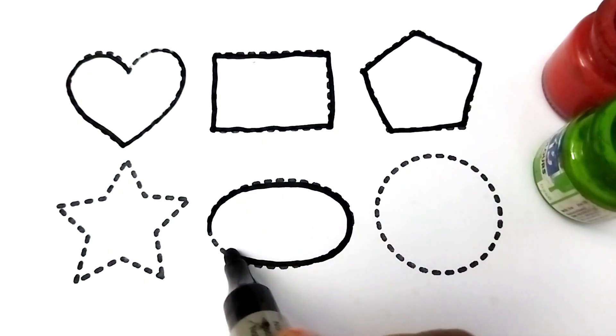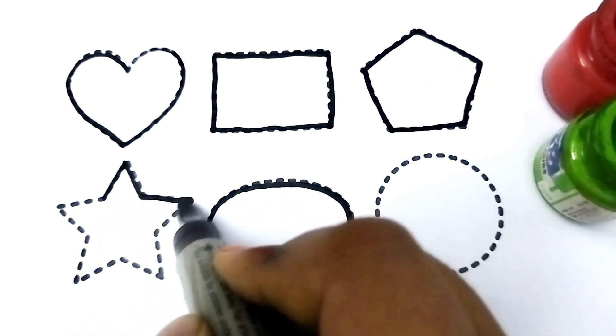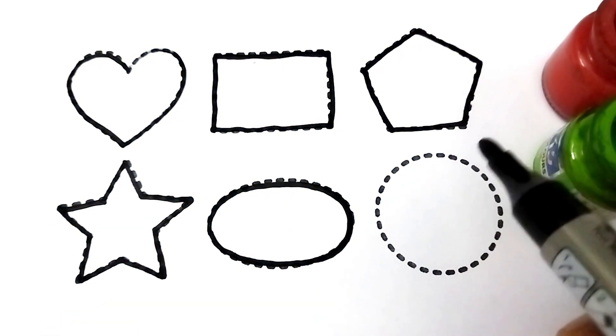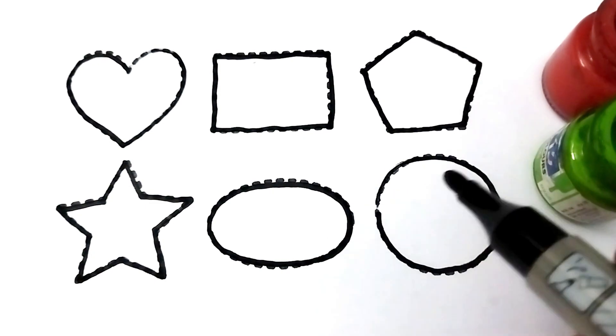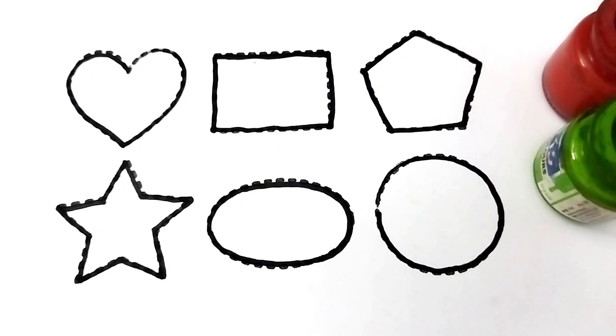Oval — oval shape kids, oval. Star, star, circle — wow, beautiful shape baby, circle! Let's learn color drawing, wow.